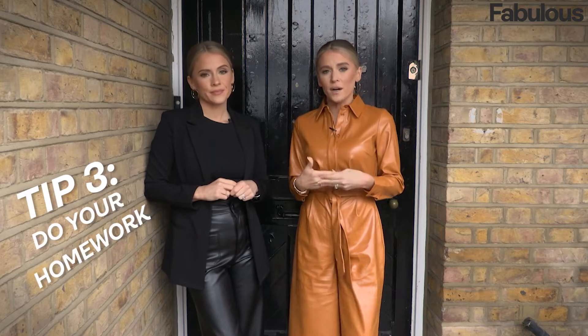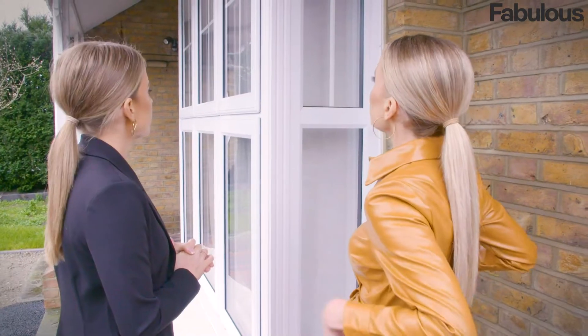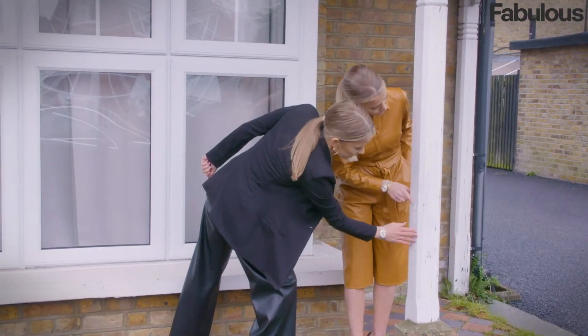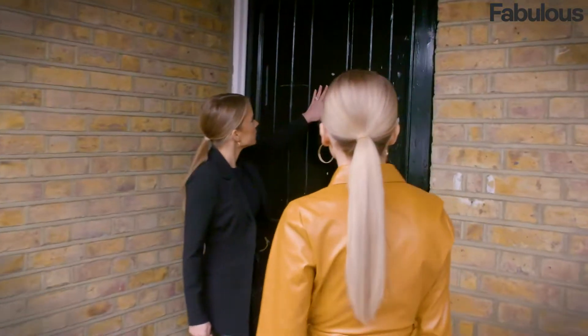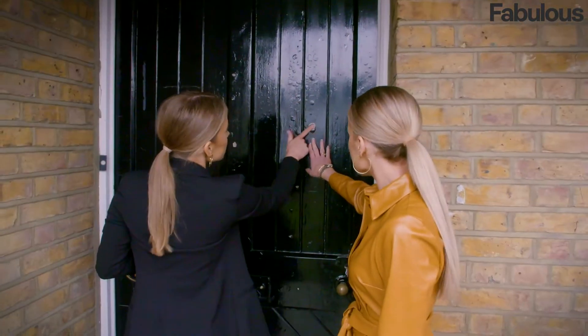Another top tip for first-time buyers: quite often you'll be buying a leasehold property, so it's really good to do some homework on what that leasehold involves — ground rent, service charge, maintenance, and any planned work. Your solicitor will gather all that information for you, but it's better to know straight away, because during conveyancing something might flag up that you're not happy with, which could mean pulling out of the sale. It's always worth asking the selling agent to give you as much information about the leasehold as possible.